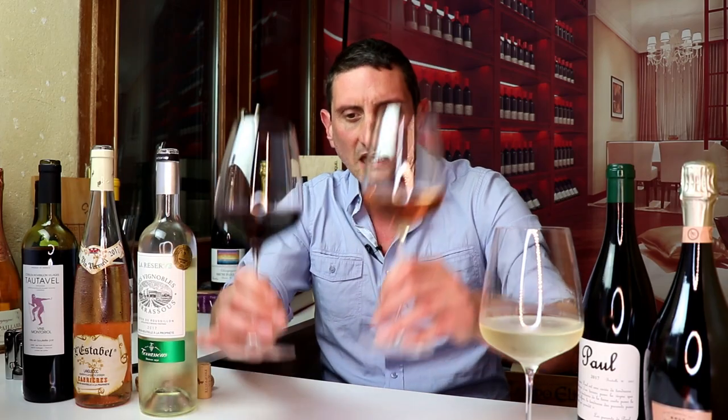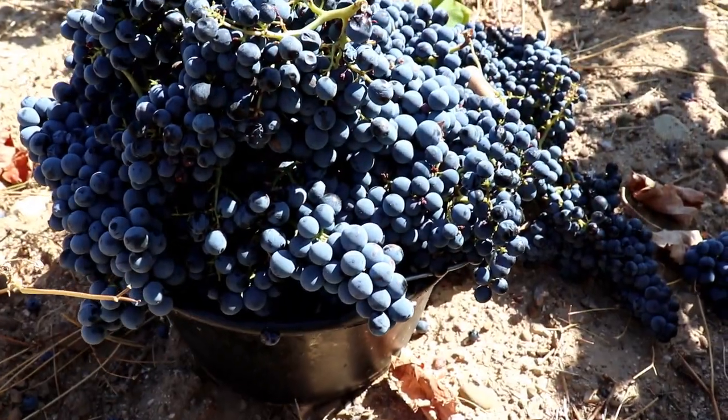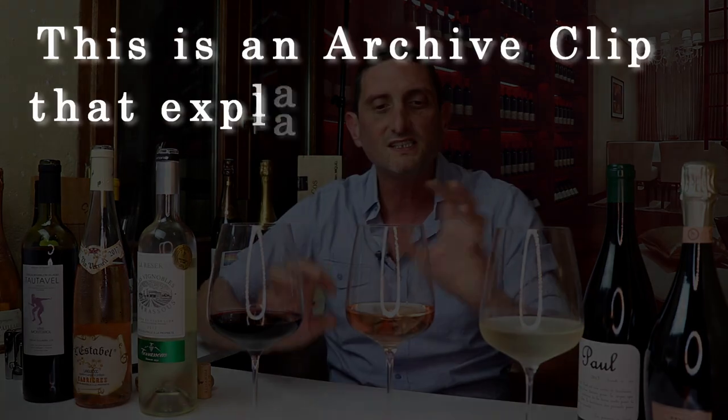Let's move on to rosé and red wines. Those two types of wines get their color from the skins of the grapes and particular chemical compounds called anthocyanins. They are antioxidants, the same family as the tannins, and they actually participate together with the tannins — just slightly different families of molecules but relatively similar.